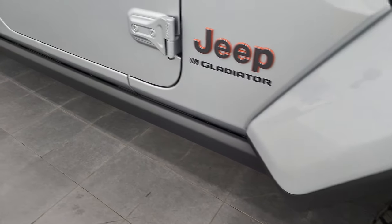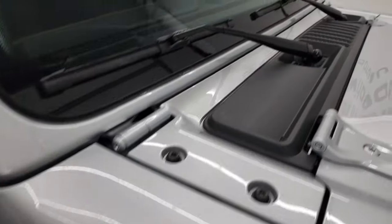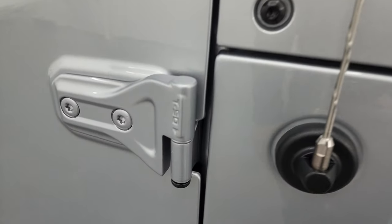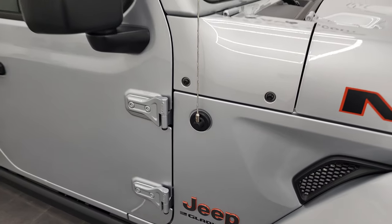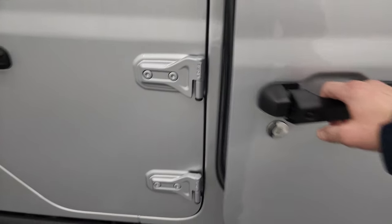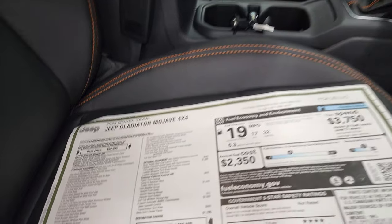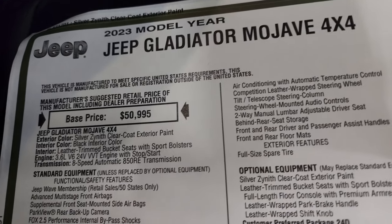The Mojave also has the color-match fenders, which look really good, and you get the rock rails down there. A couple of little Easter eggs on the Gladiator: you get the sandals on the shroud, Jeep climbing up the side, and the T50 marking letting you know which Torx wrench to take the doors off with. We actually did a video on how to take your doors off your Gladiator — that's in the upper right part of the screen. Here's the original window sticker; feel free to pause at any time. 2023 Jeep Gladiator Mojave 4x4, Silver Zenith clear coat, 3.6 liter, 8-speed automatic transmission.